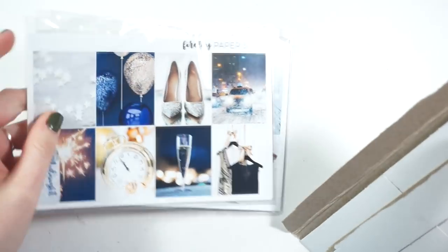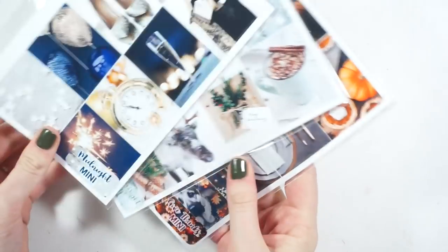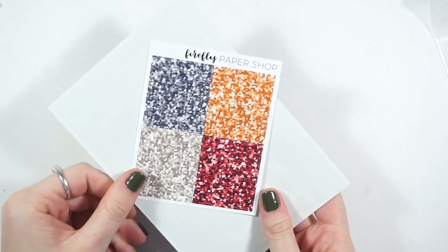Next we have Firefly Paper Shop — I saw these kits on her Instagram and I was like oh my gosh, I have to order. I got her mini kit format. I'm going to show you one in depth and then we'll just flip through the other one. I got the glitter headers for all of them because they are pretty unique colors. This is the Give Thanks kit.